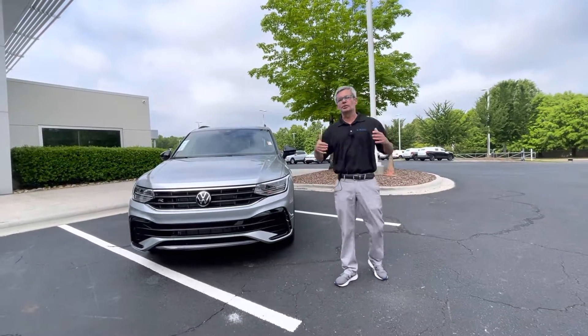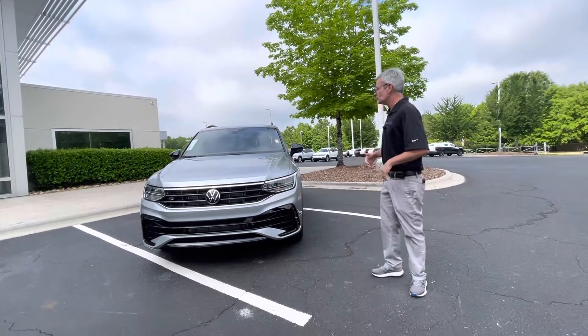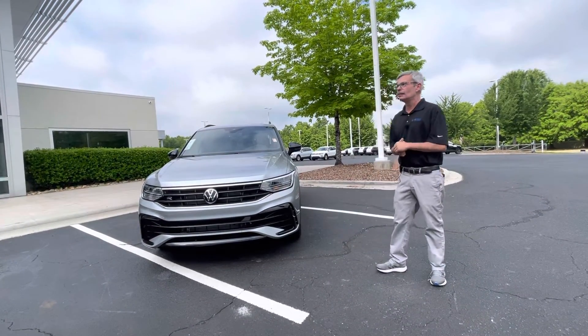Good morning, Angel. My name is Christian with Carolina Volkswagen, and this is your 2022 Tiguan SC R-Line.